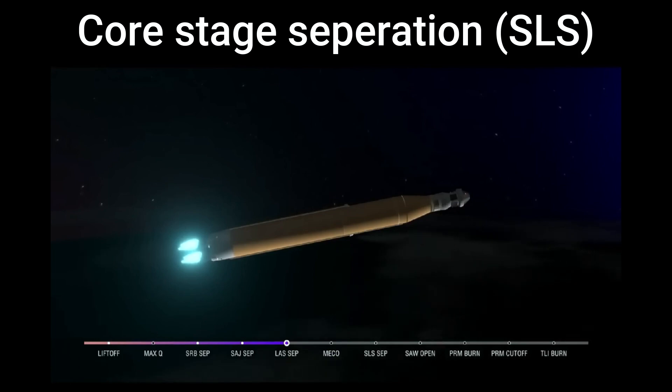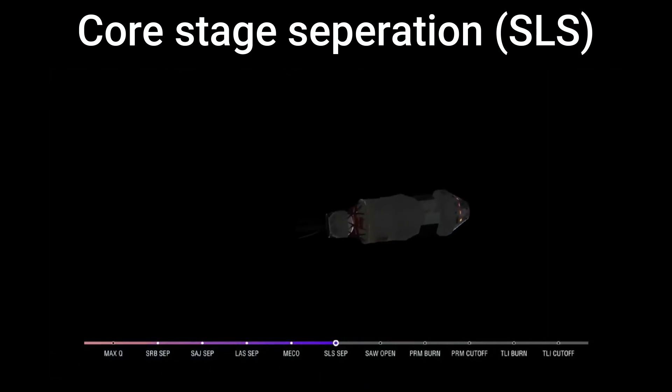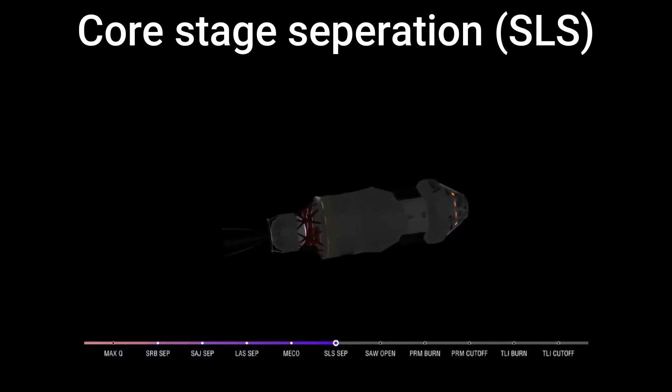We have confirmation of core stage main engine cutoff. Orion is now in Earth's orbit. The flight dynamics officer reports a nominal main engine cutoff. And we just heard the call for core stage separation — that means Orion and the Interim Cryogenic Propulsion Stage are now flying free from the core stage of the Space Launch System.